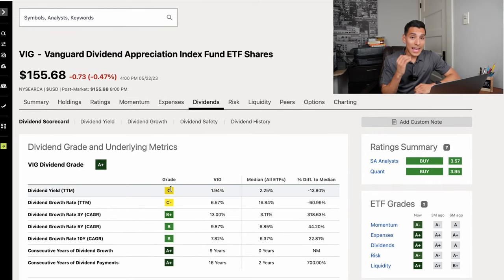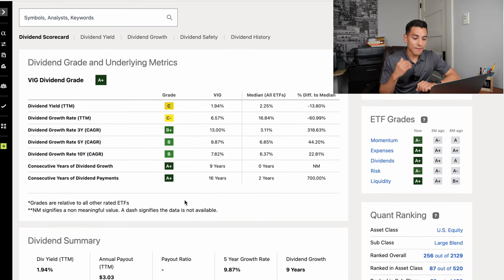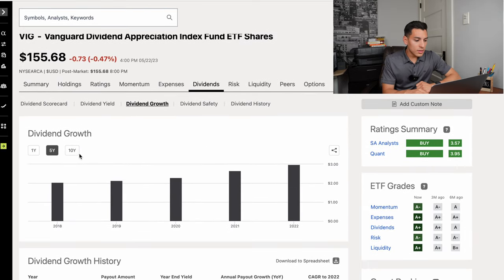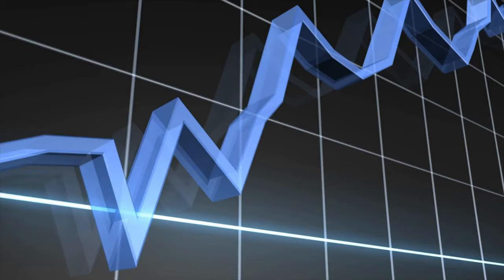VIG's dividend scorecard is an A+. The dividend yield is 1.94%. The dividend growth rate in the trailing 12 months is 6.57%, and its three-year compounded annual growth rate is 13% — double digits. In the past five years, the compounded annual growth rate is 9.87%, and in the past 10 years it's 7.82%. This is a very good dividend appreciation ETF. The annual payout is $3.03, with a five-year growth rate of 9.87% and dividend growth in the past nine consecutive years.